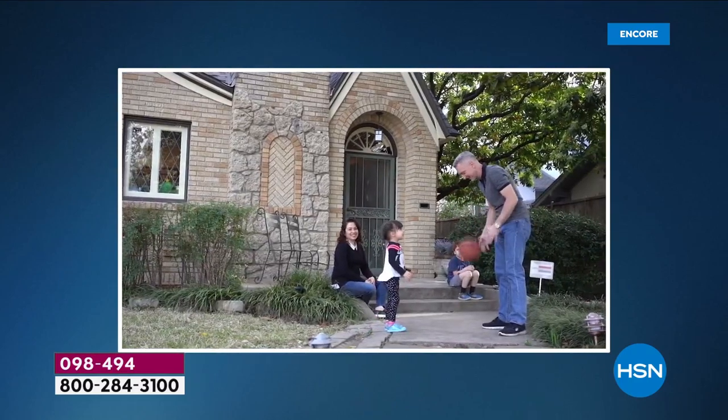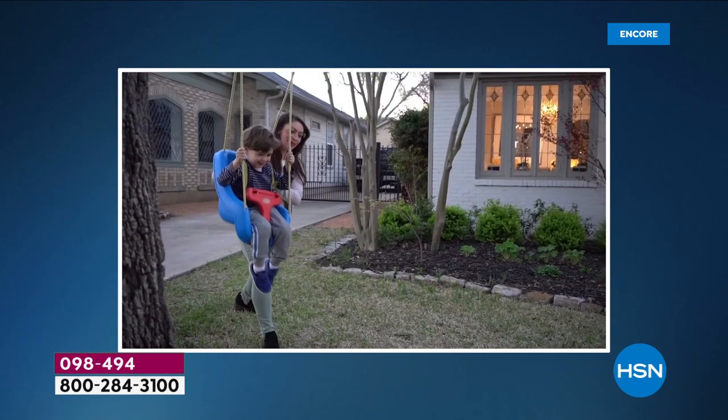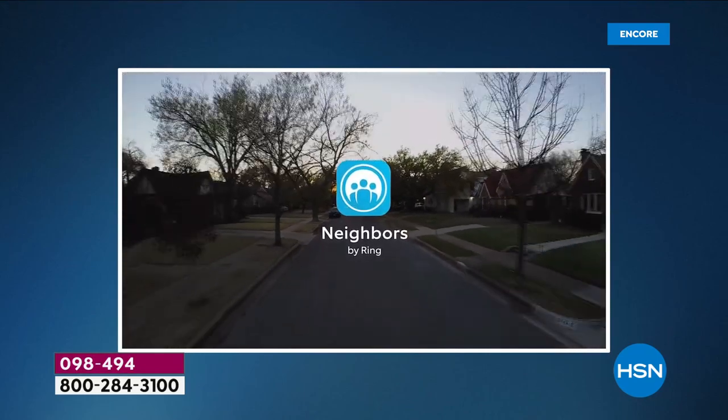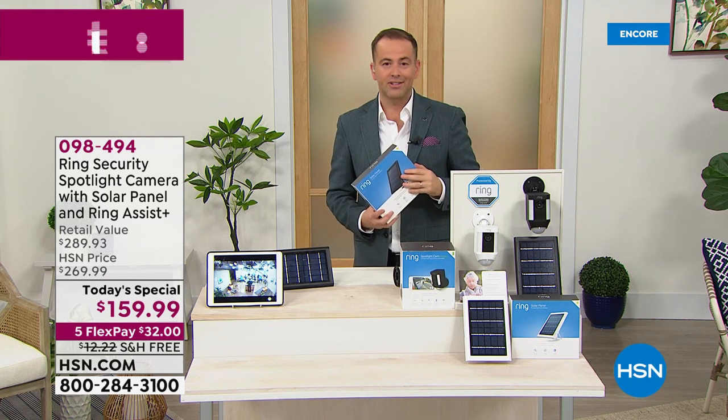The first thing law enforcement asks for is: do you have any video coverage? That's the greatest tool to take as law enforcement and turn over to a prosecutor to be shown in court. Sharing information with neighbors — even just through a social network — would make a huge difference. It can only help that connectivity, everyone watching out for each other. The way it brings everybody together and shares information is almost instantaneous. Nowadays, the game has been completely changed.